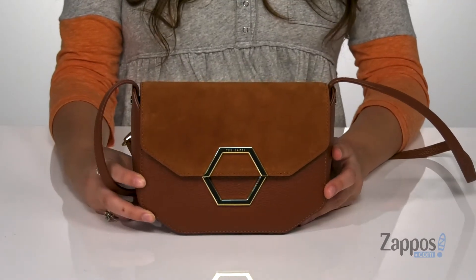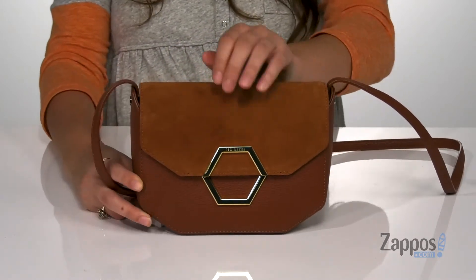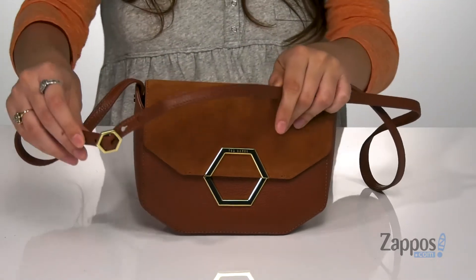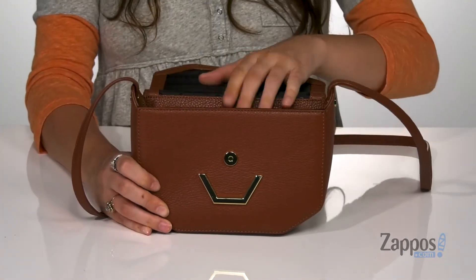just throw on this bag. It's crafted with a leather exterior and it features this hexagonal hardware up front for a cool look. It features this adjustable crossbody strap and you open it with a snap closure.